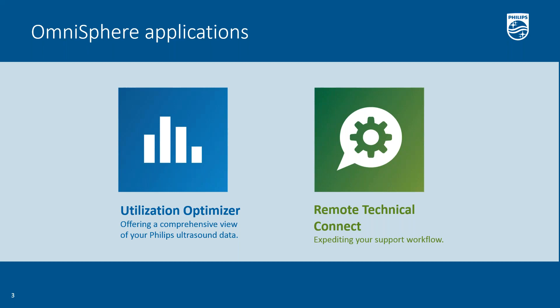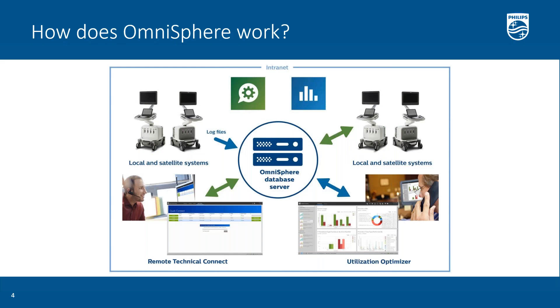Now I'm going to transfer the conversation over to Mark Potts, who's going to give you a brief overview of how Omnisphere works technically. So how does Omnisphere work? Omnisphere, as Terry pointed out, consists of your ultrasound systems, the Omnisphere server application, and the applications that connect you to your systems. First, you install the server application — we call it a server because it's a central data processing engine and database. That's really the brains of the solution.